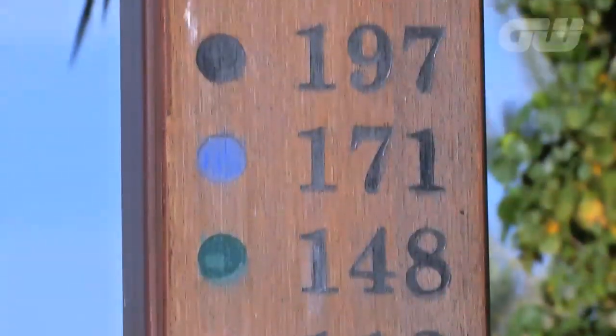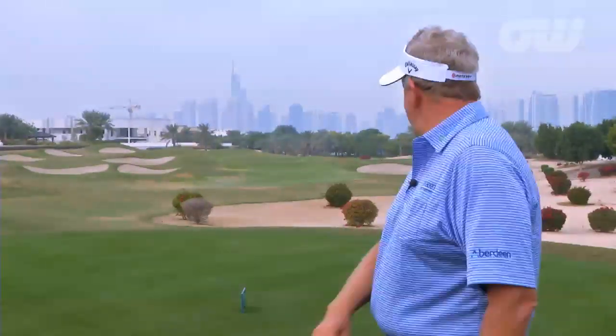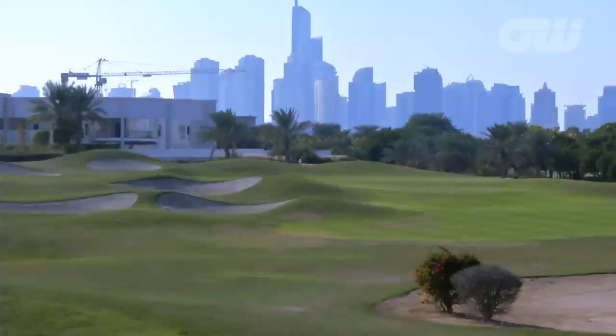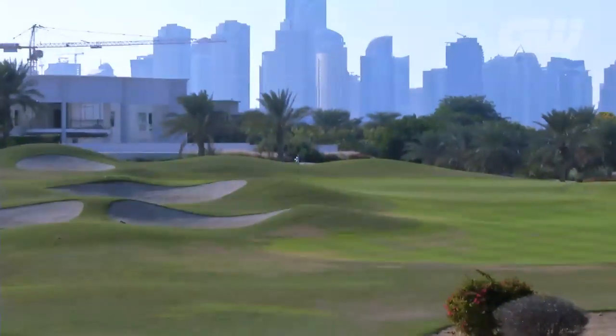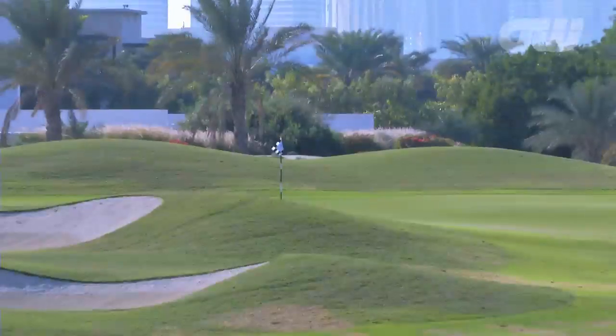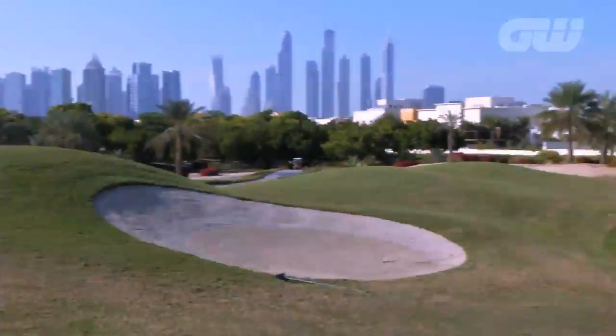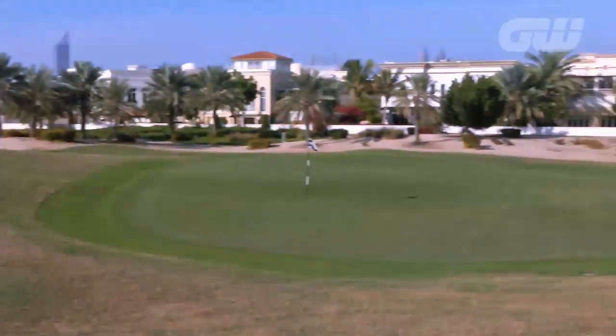Here we are at the eighth hole at Montgomerie Dubai, one of my favourite holes, to be honest. The backdrop is unique — the Dubai Marina in the back, it's like they've built New York's Manhattan skyline within ten years. It's incredible. The bunkers are deeper than most on the golf course, being a hazard on a par three. But again, the key thing is that you can hit the ball low and run the ball up into the green here. There's not one par three in worldwide golf at 250 yards long that's any good. The great par threes — Augusta, Troon, Pebble Beach — these great short holes.